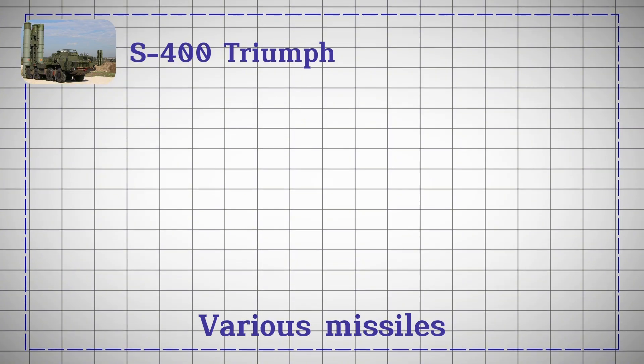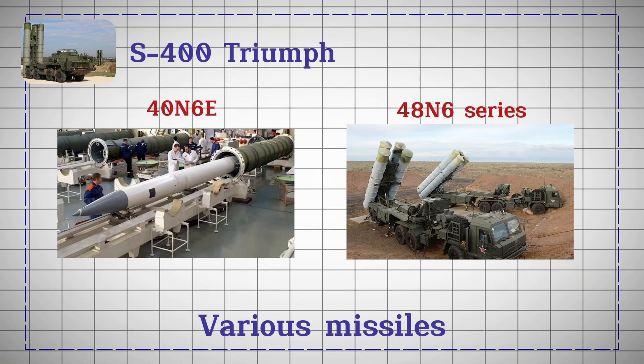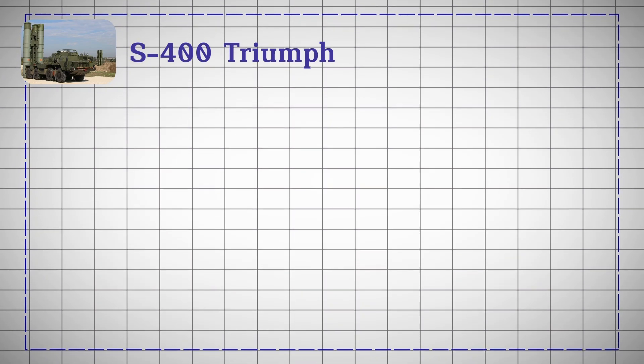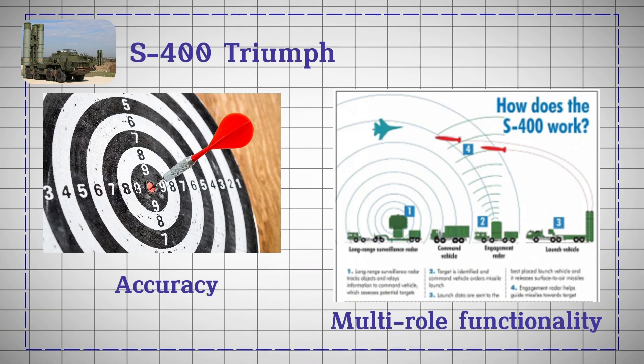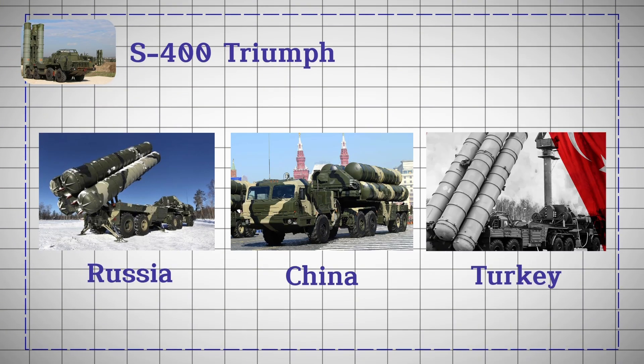It employs various missiles, such as the 40N6E and 48N6 series, providing both medium and long-range capabilities. Renowned for its high accuracy and multi-role functionality, the S-400 has been deployed by several countries, including Russia, China, and Turkey, significantly enhancing their air defense capabilities.